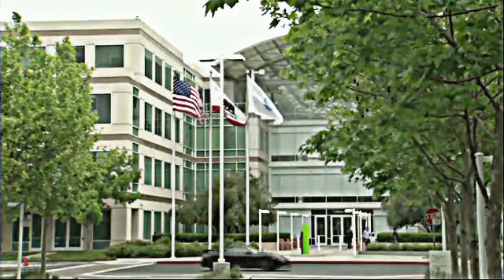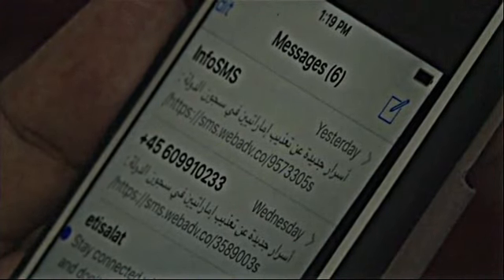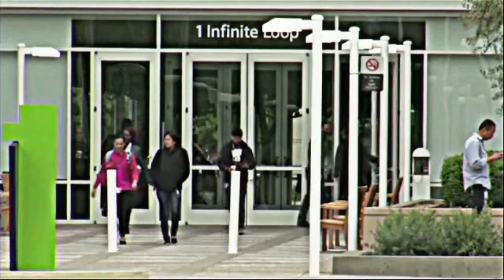Apple issued a global iPhone security update after researchers uncovered powerful espionage software targeting an activist's phone in the Middle East. In a statement, the company says it fixed the vulnerability immediately after learning about it.